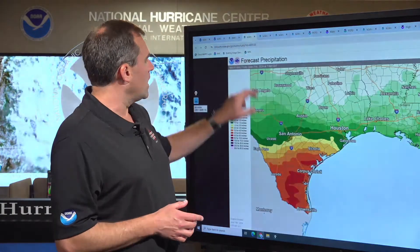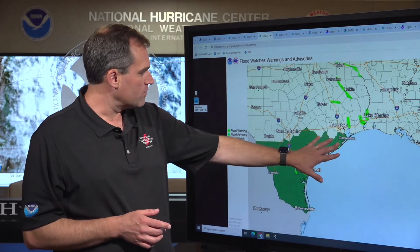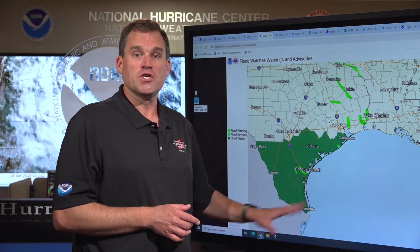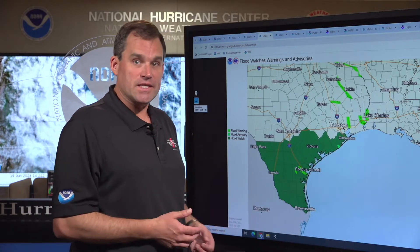As a result of that, we have flood watches in effect from Galveston across to Victoria, south of San Antonio, through Corpus Christi, Laredo, Eagle Pass, down to Brownsville for the potential of flooding and flash flooding to develop through the day today into tonight and into Thursday.